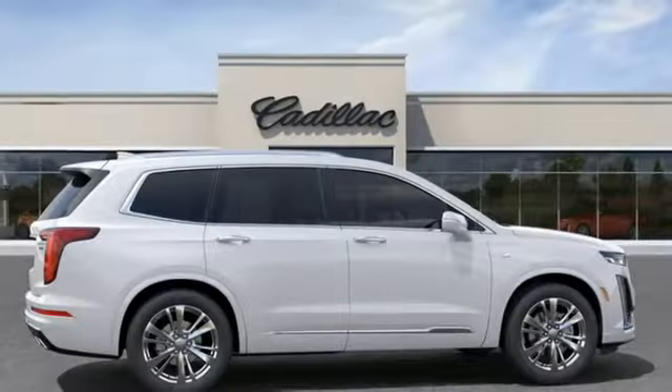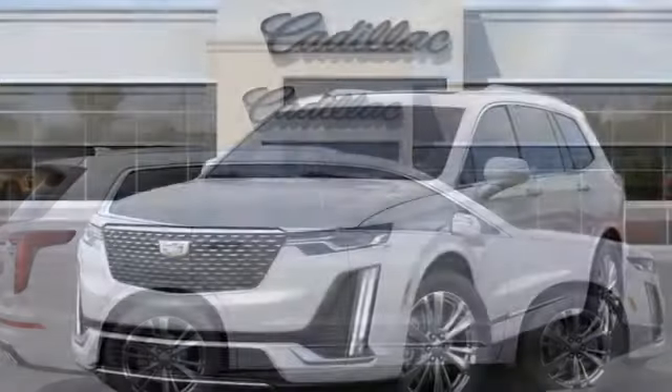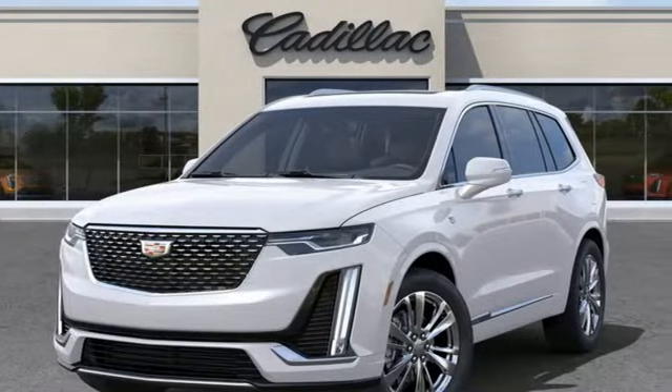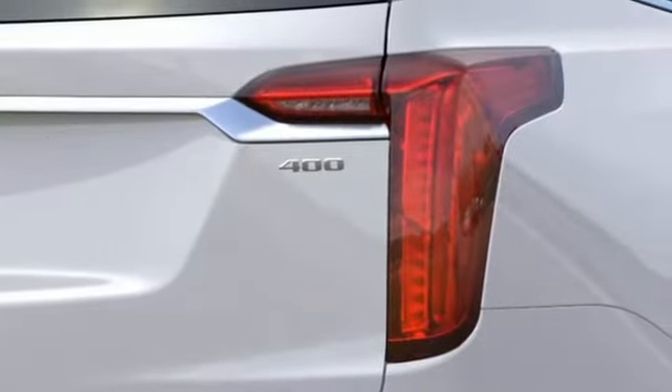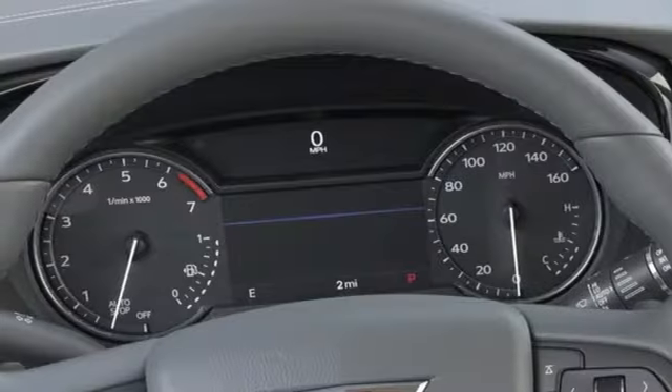A great vehicle is comprised of great features like these: V6 engine, gas pressurized shocks, streaming audio, Wi-Fi hotspot, front heated leather bucket seats, and auto-dimming rearview mirror.